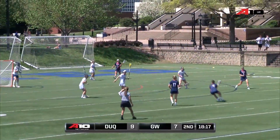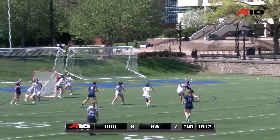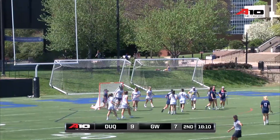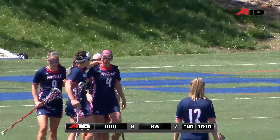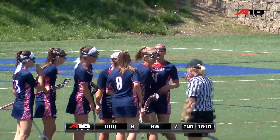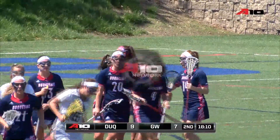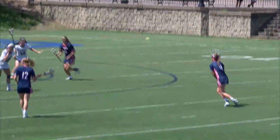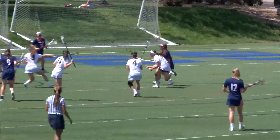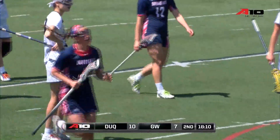Shaw working from the right side. Shaw finds Kolhoff at the top of the fan. Coach Skirbo calling out directions from the near sideline. Here's Kolhoff working to the right side — she finds the back of the net, and Duquesne with a much-needed goal from Sarah Kolhoff. She finishes her second goal of this game and tallies her 13th goal on the season. A huge one for the Dukes, really needed to stop George Washington's momentum. She managed to find some space for herself and got the shot away.